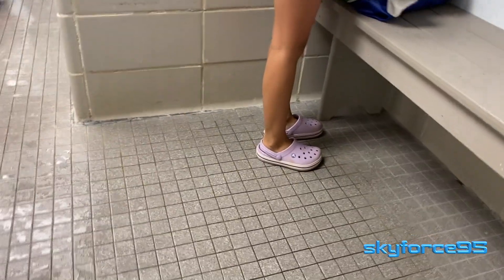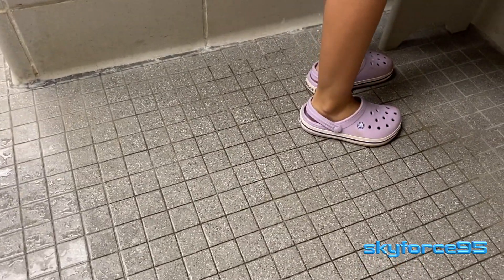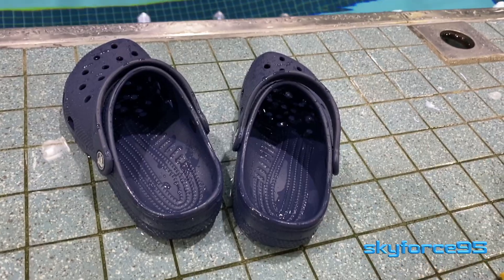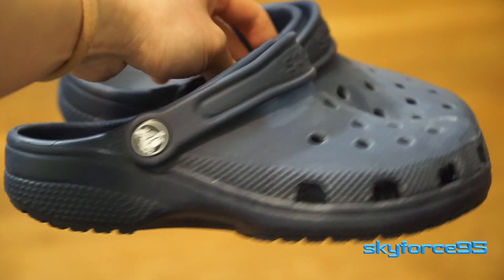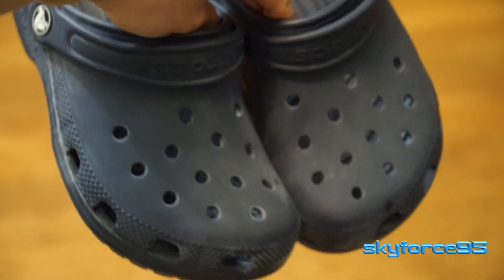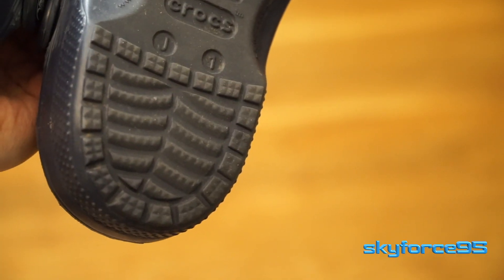Crocs do make a similar model with a raised midsole without the holes to alleviate that issue. After four months of wearing them primarily for swimming, the wear and tear is pretty good — they're lasting well as plastic shoes.